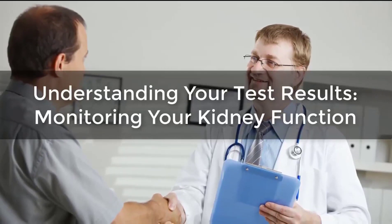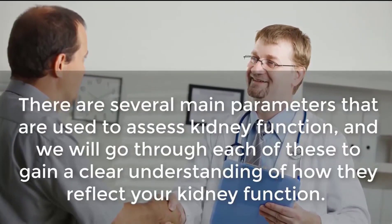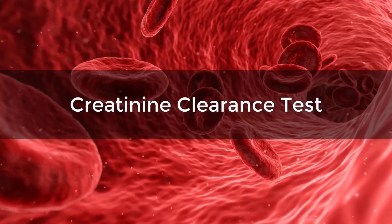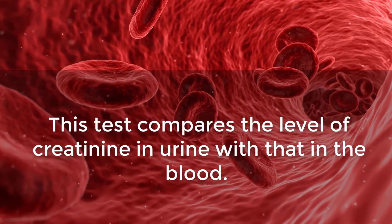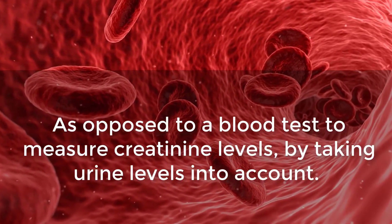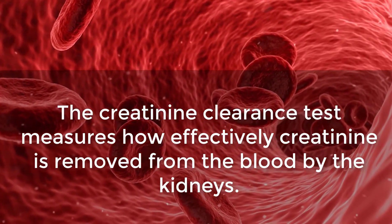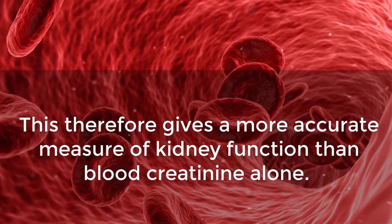Understanding your test results and monitoring your kidney function: there are several main parameters used to assess kidney function. The creatinine clearance test, along with GFR, is one of the most important tests. This test compares the level of creatinine in the urine with that in the blood, measuring how effectively creatinine is removed from the blood by the kidneys, giving a more accurate measure of kidney function than blood creatinine alone.